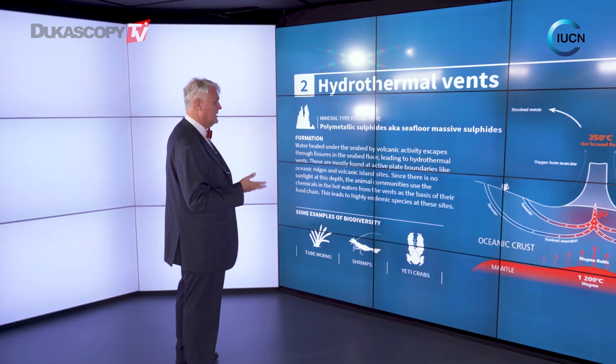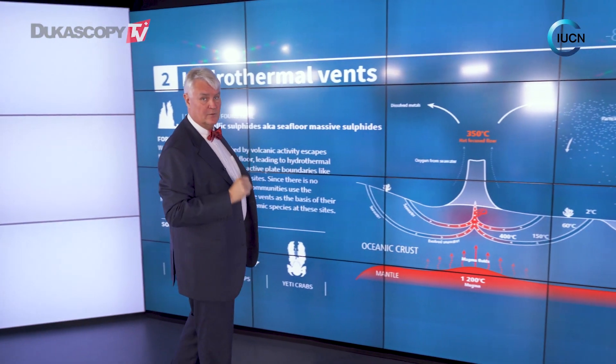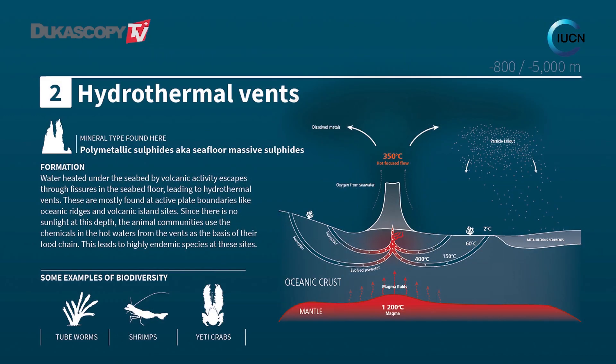The second thing we're looking at is the hydrothermal vents. These are interesting in that very hot water comes up from the magma and creates chimneys that are quite rich in minerals. Again, there are some very specialized ecosystems — some of the most strange things we know on the planet are found down there, including the yeti crab, for example.